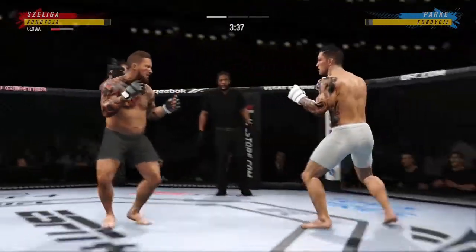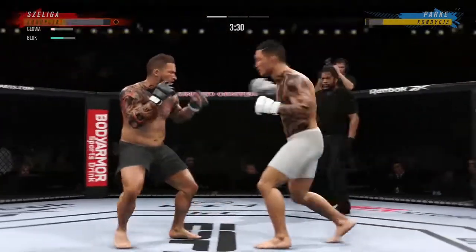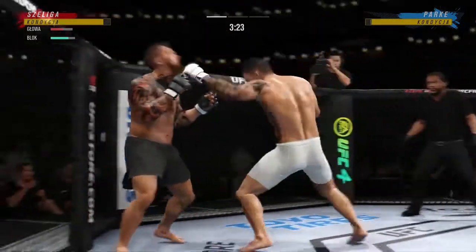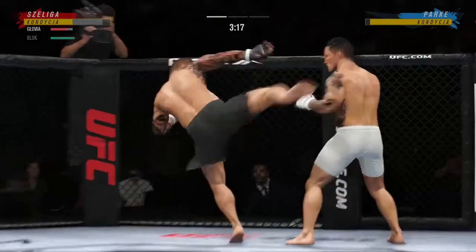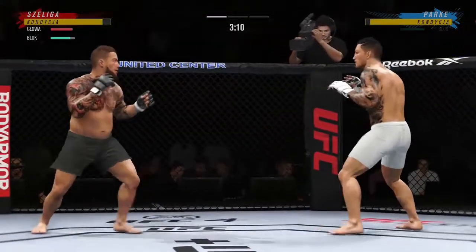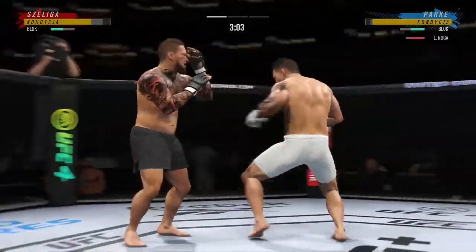He got him. He's hurt bad. He's got to press him, got to go chase that finish down now. Just out of range with the big right hand. Look at him whip his hips — look at that kick.